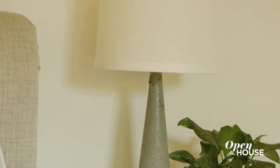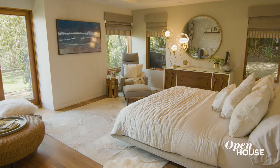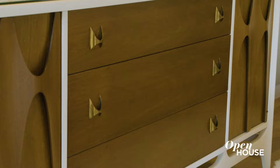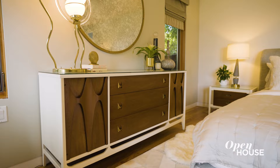Having multiple layers of lighting really creates a sense of warmth in the space. A favorite piece of the room has to be this mid-century dresser — it was custom lacquered in white and I think it really came together.